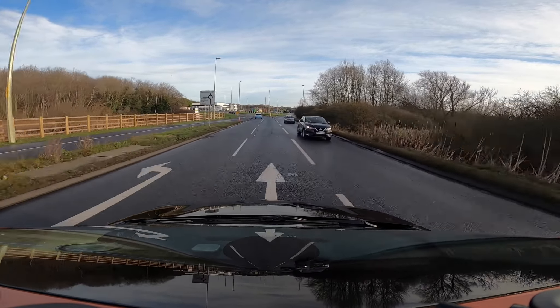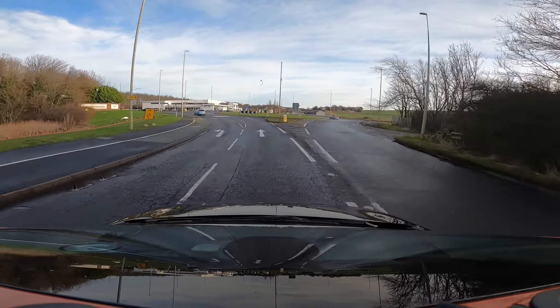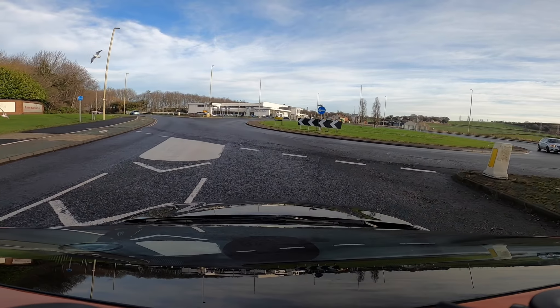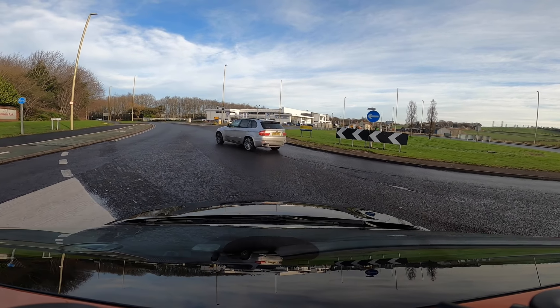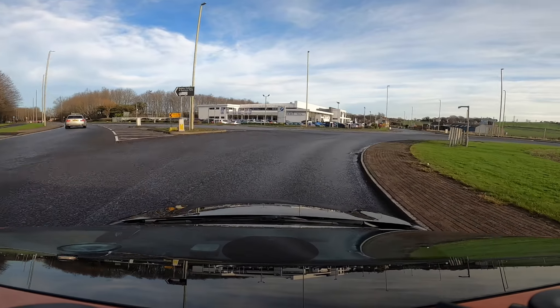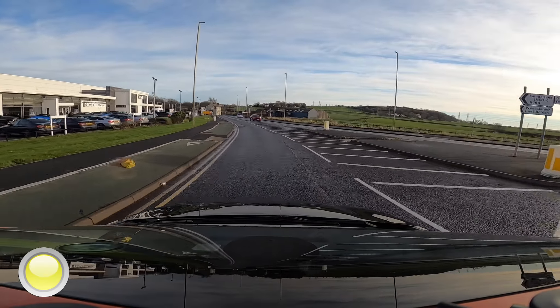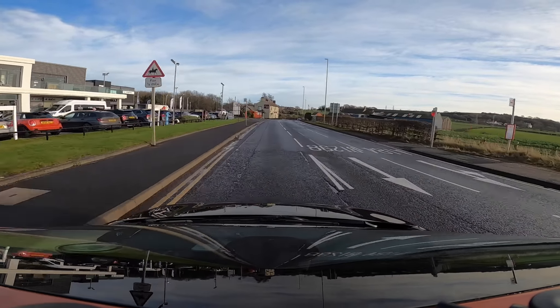At the roundabout, we're going to go straight ahead in the right-hand lane. Again, looking to the right — is it safe to emerge? Look left, indicate left, and continue to make progress down the road.